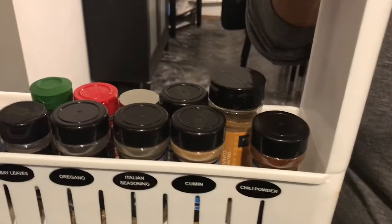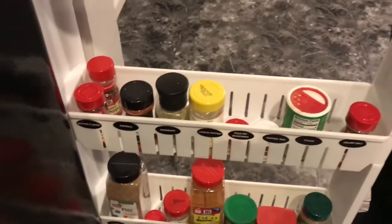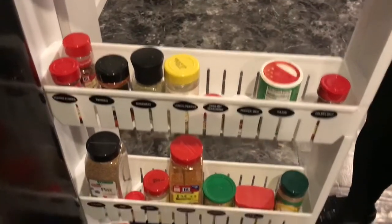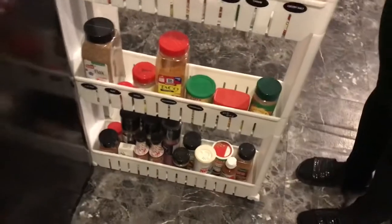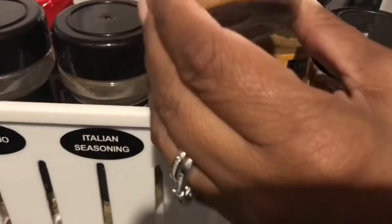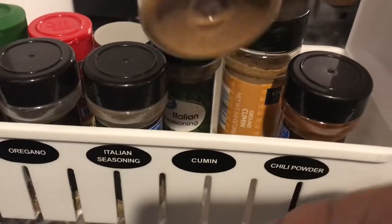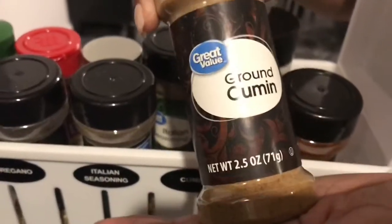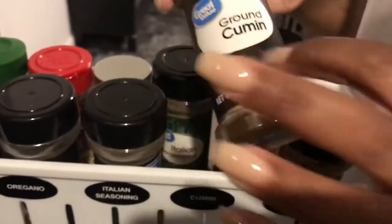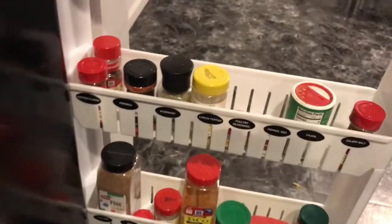Once I got it all organized I was only missing three seasonings. She's a real cook because I don't use some of this stuff — like ground cumin. I do use that in some of my seasonal dishes and on chicken. When grandma used to make baked chicken it always had a special taste and it turned out to be ground cumin — I found that out from her one day. I use it on my baked chicken.